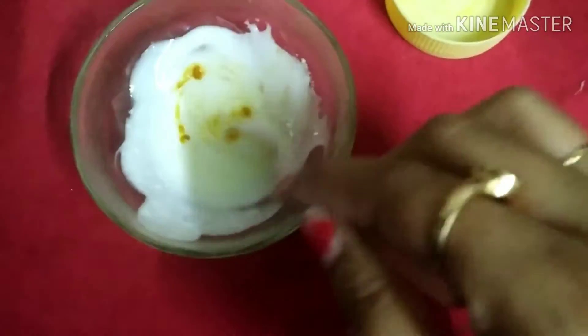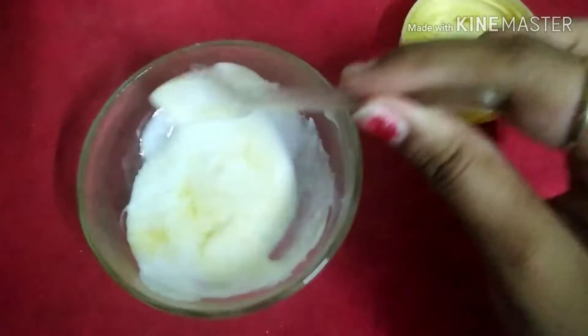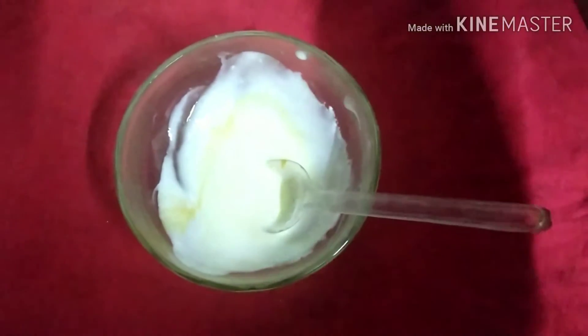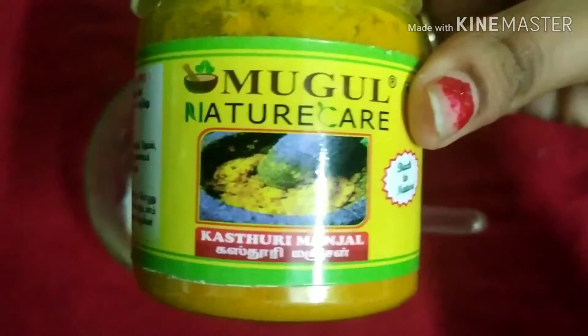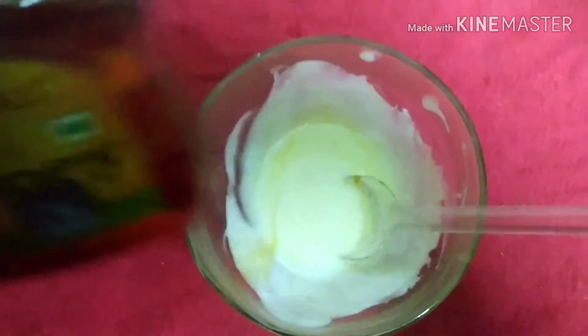Wild turmeric is an ingredient that actually fights bacteria on your face and skin, and apart from that it is a very good ingredient for an even tone and brighter skin. The turmeric I'm using right now is also called kasturi manjal.